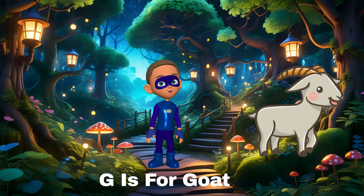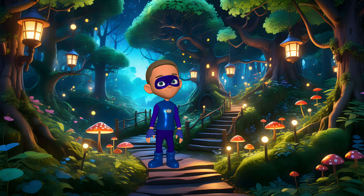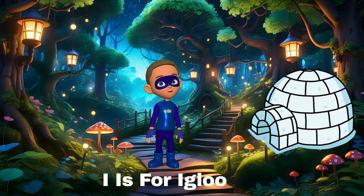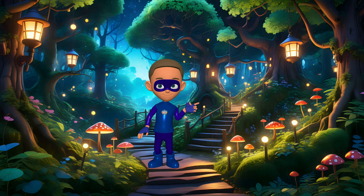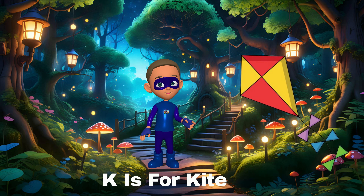F is for fish — fish swim in the water. G is for goat — goats eat grass and love to jump. H is for hat — wear your hat to keep warm. I is for igloo — igloos are ice houses, cool inside.